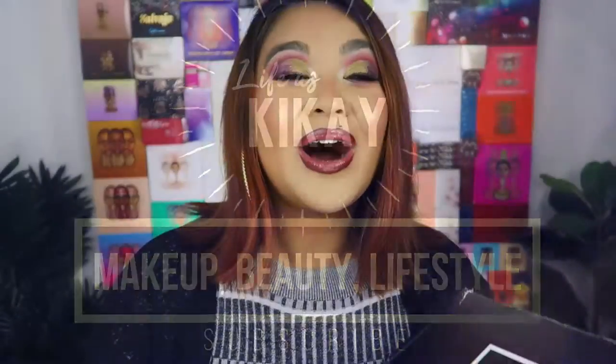Drumroll please — I have found a way to get BoxyCharm in Australia!